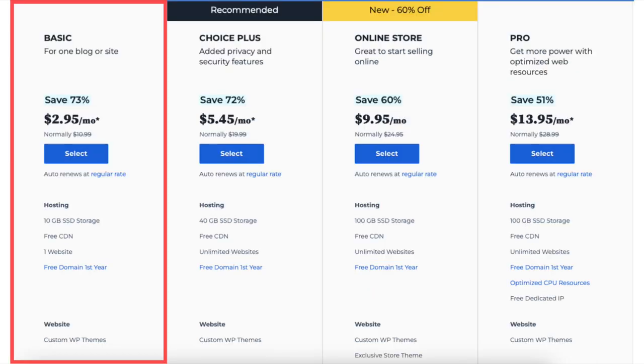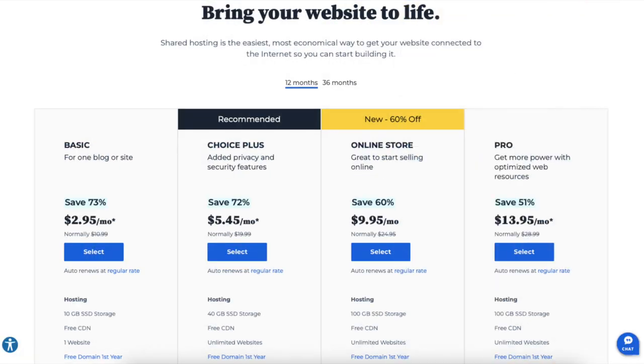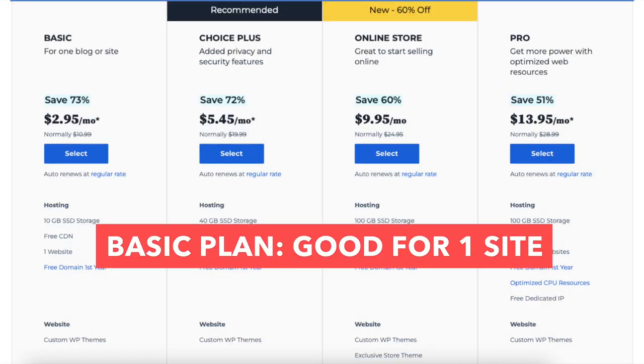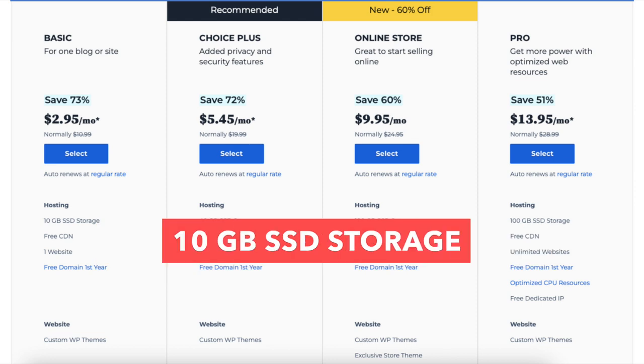The four plans are Basic, Choice Plus, Online Store, and Pro. The hosting terms you can choose are 12 and 36 months, and you'll get the $2.95 pricing with the 12-month term. The Basic plan is great if you're going to have just one site — it comes with one website and 10GB of SSD storage.